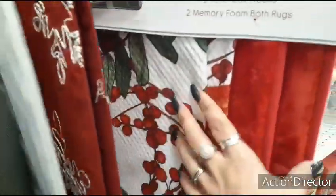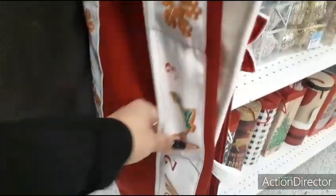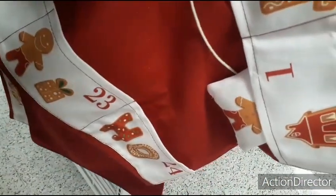I'm pretty sure it's going to be the same $20.99. Now this is cute — look at the gingerbread, and it even comes with a countdown to Christmas where you move the little gingerbread guy. That's cool!